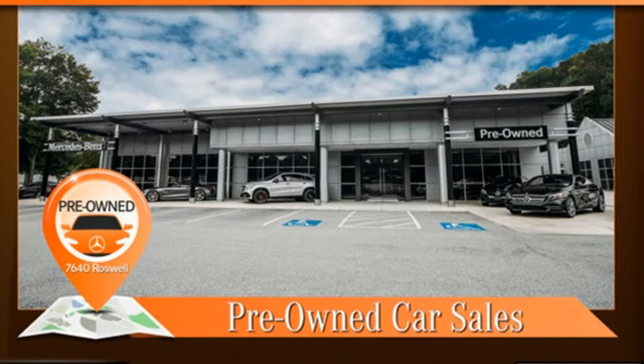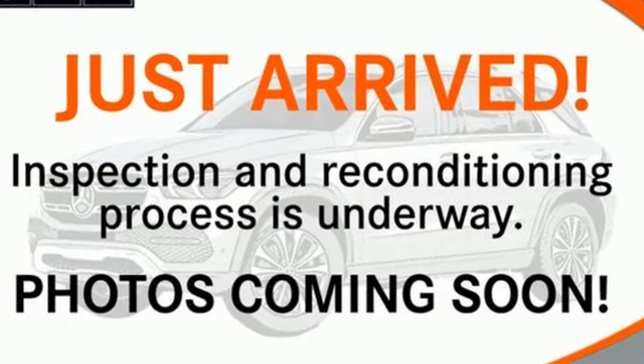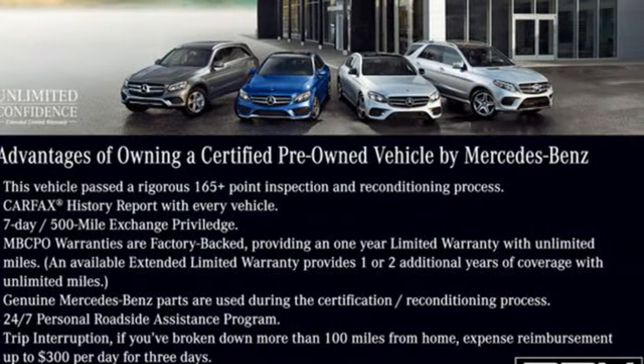Memory exterior door mirror settings, power tilting steering column, auto dimming rear view mirror, and integrated navigation system with voice activation.